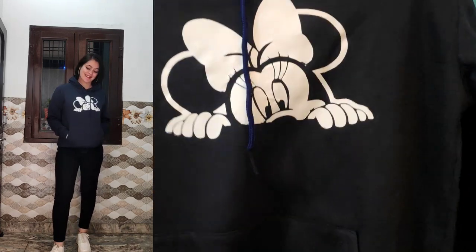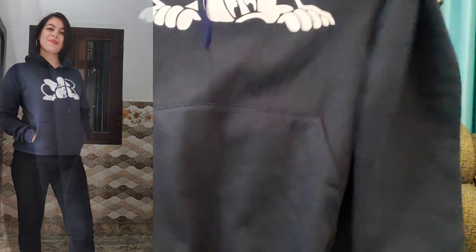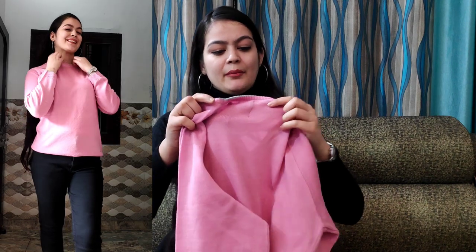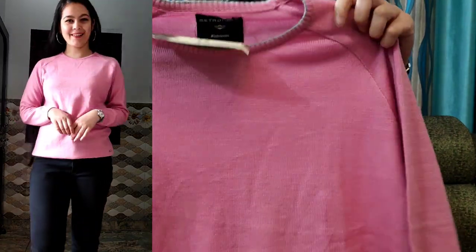On the front, you will get a mini bunny logo, and you will also get pockets. The fabric is very soft. You will get a cap attached to the back. This is also a Metronaut brand. It is not very cold on its own, but you can wear it with a body warmer or a jacket.